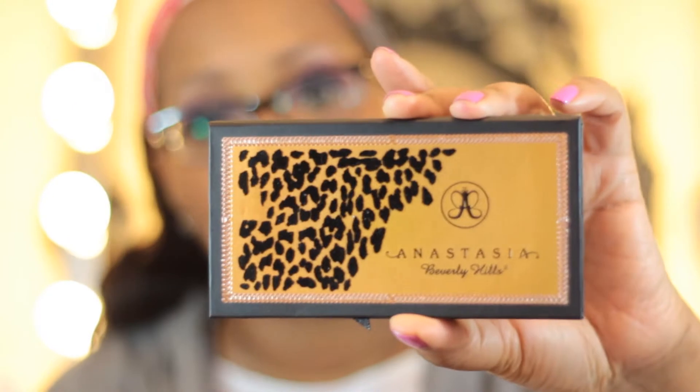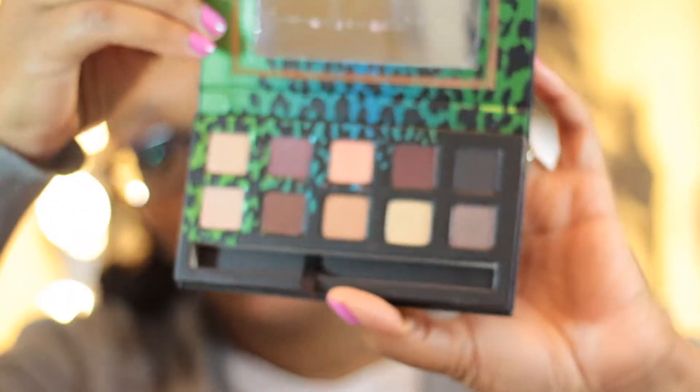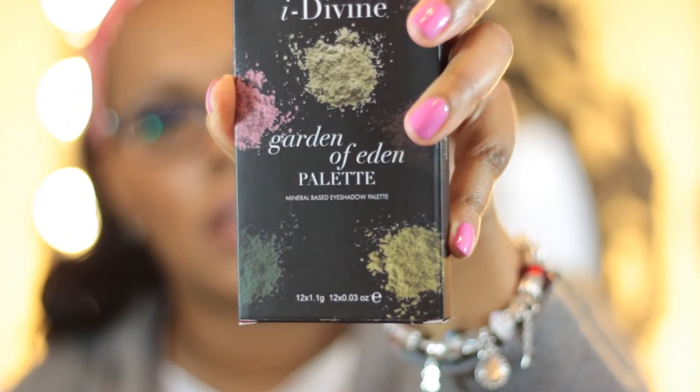I'll get into what I am using this week — it will be very random because things are just kind of thrown in here. I am going to be using my Anastasia Beverly Hills Catwalk palette. I am also going to be using the Sleek I-Divine Garden of Eden palette — this is the box it comes in. We know what Sleek packaging looks like; this is what the inside of the palette looks like.